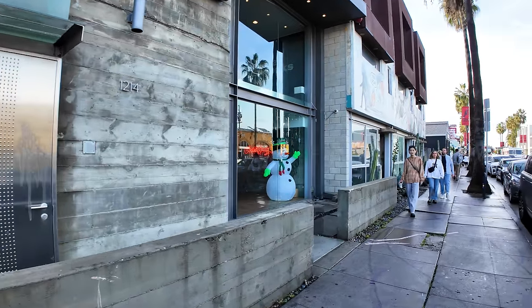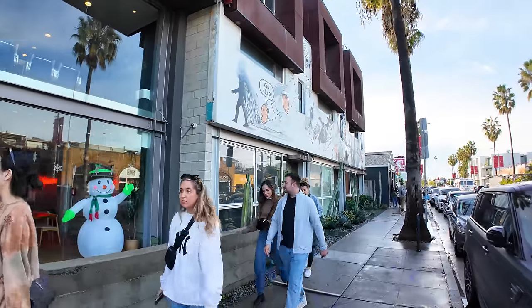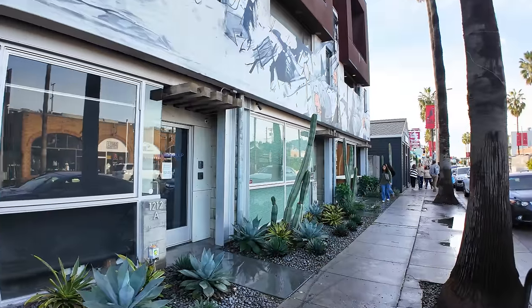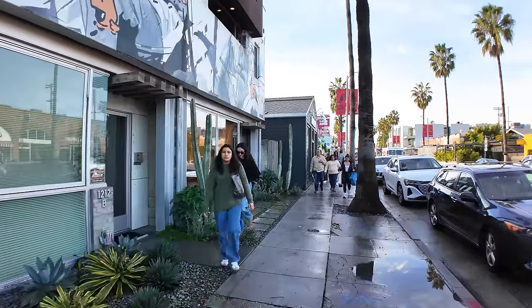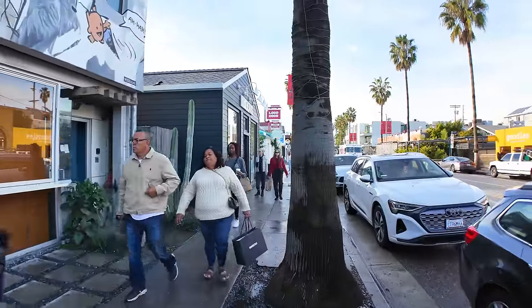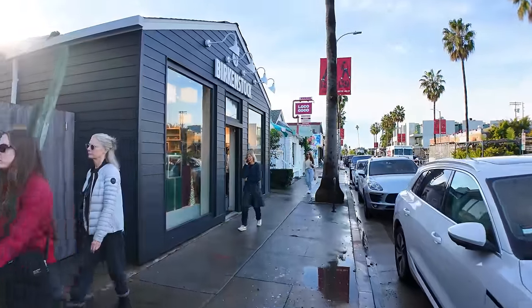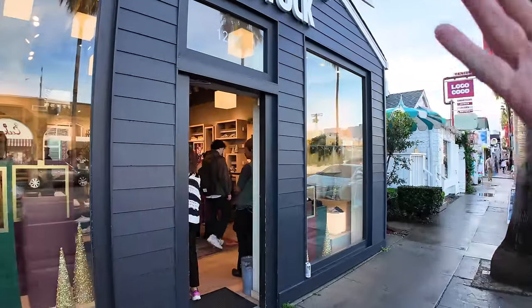Media Monks — this is the one that has the big mural on it. I think they're probably like a social media group or something. LA, since it's home to Hollywood, is also home to a lot of these digital media firms and agencies. Birkenstocks — you can get your classic old-school sandals here, or ones that are lined with fleece. This Birkenstock store is surprisingly busy.